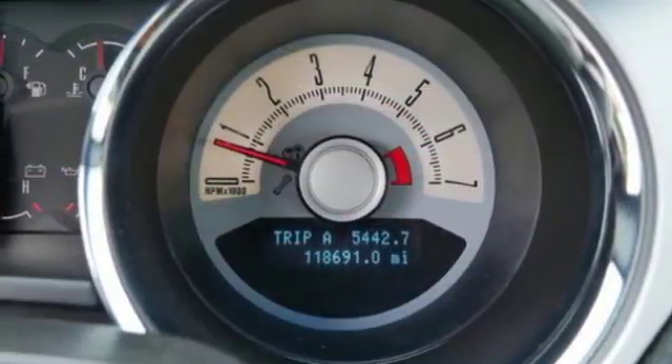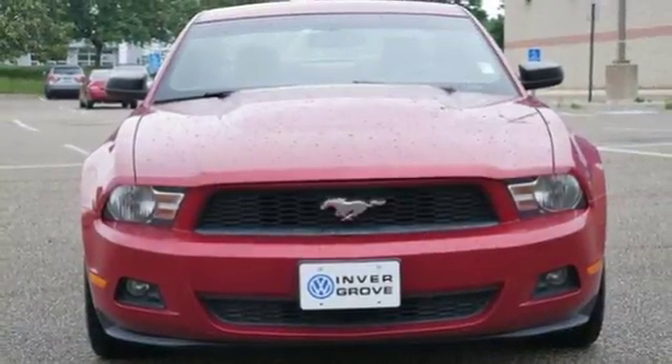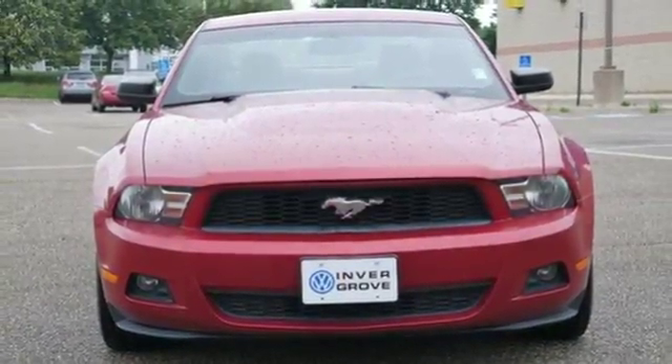Aluminum wheels, four-wheel anti-lock disc brakes, and V6 engine. See what it can do for you when you take it for a test drive.